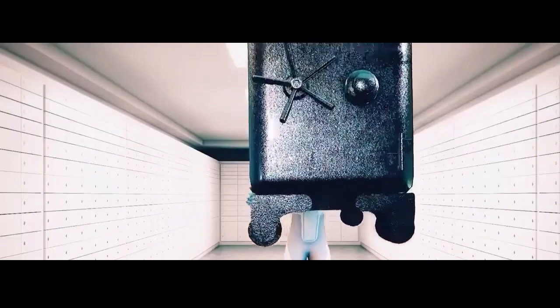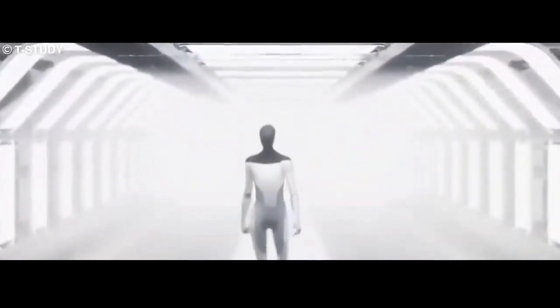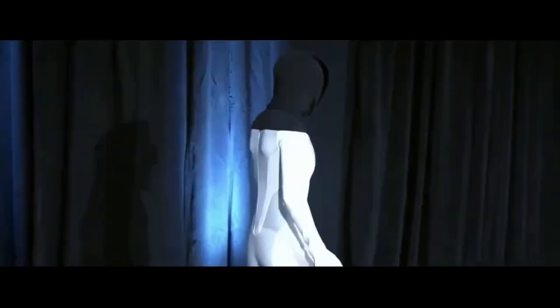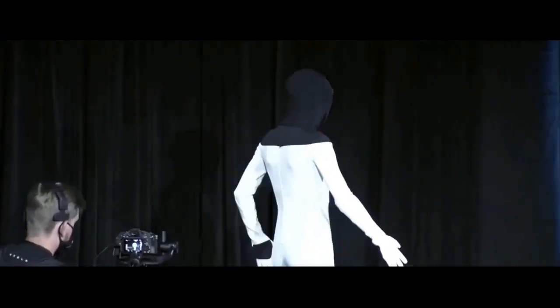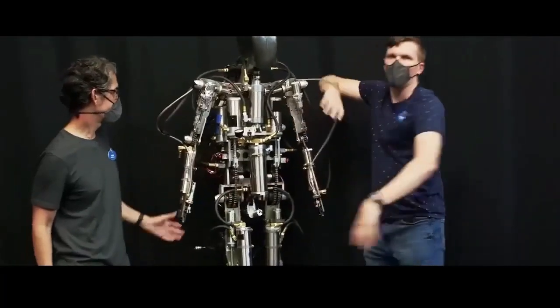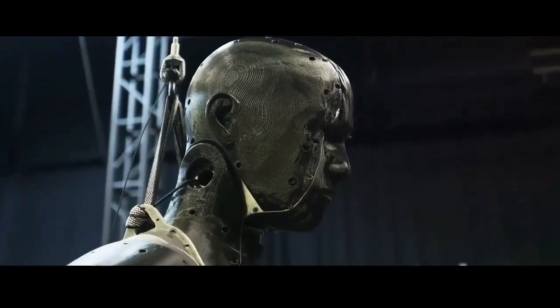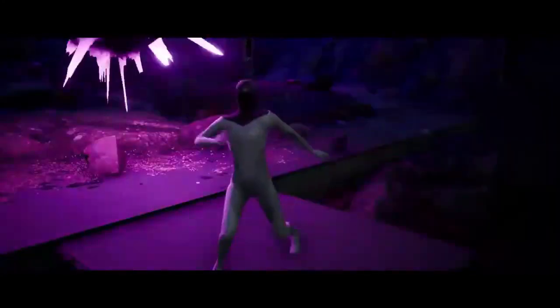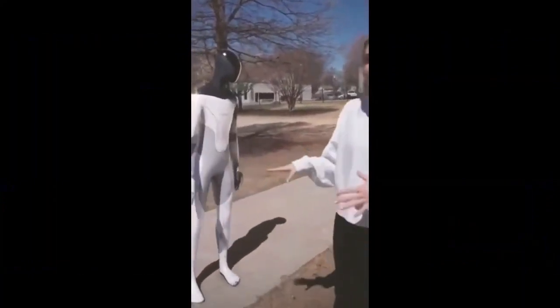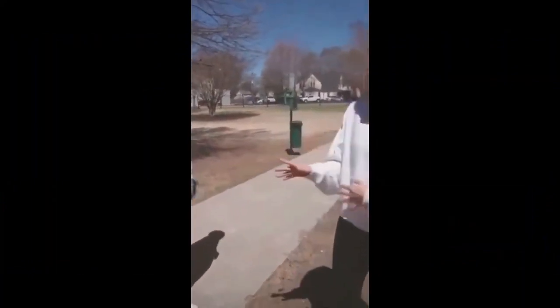A humanoid robot is a robot that is based on the general structure of a human, such as a robot that walks on two legs and has an upper torso, or a robot that has two arms, two legs, and a head. A humanoid robot does not necessarily look convincingly like a real person, while its subtypes — androids for males or gynoids for females — are designed to look as much like a real person as possible. Although these words are also frequently perceived to be synonymous with a humanoid.